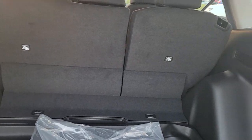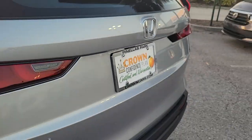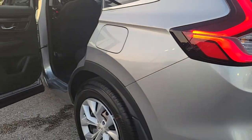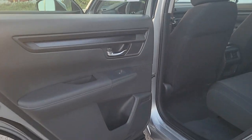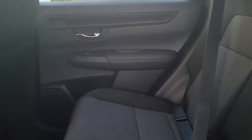Apple CarPlay and or Android Auto, keyless entry, adaptive cruise control, steering wheel audio controls, alarm, electronic stability control, rear spoiler, traction control, intermittent wipers, passenger vanity mirror.